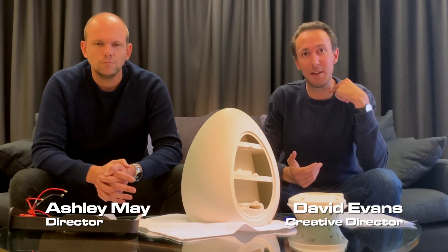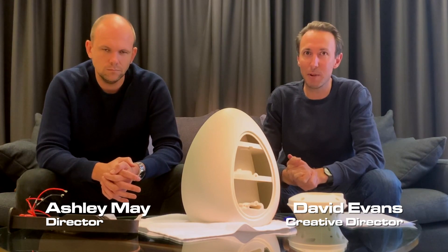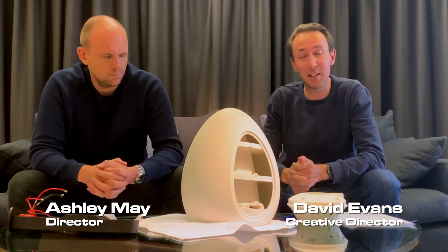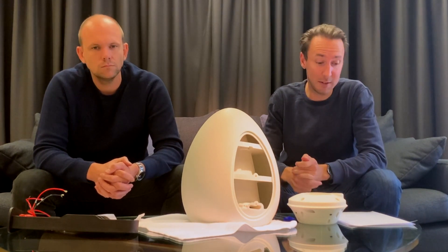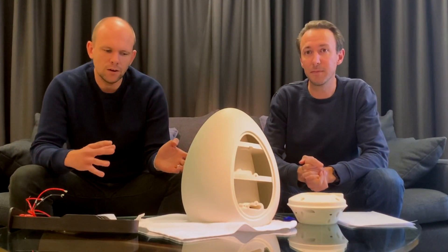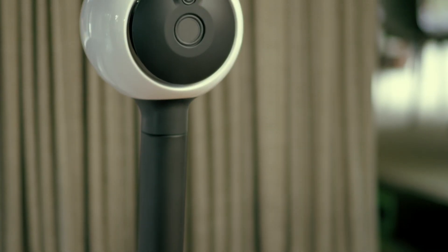This is my business partner Ashley May, I'm David Evans. We've worked together for about 10 years previously with a product design consultancy, but as of three years ago we decided we want to design and manufacture our own products, which is what led us to Helixr. Our background in product design is all about innovation, and Node is an extension of that. We've created Helixr, which is arguably the world's most advanced loudspeaker.